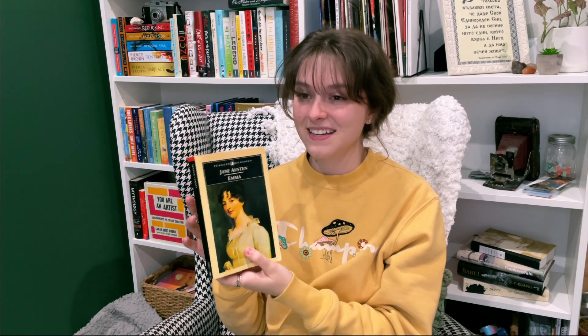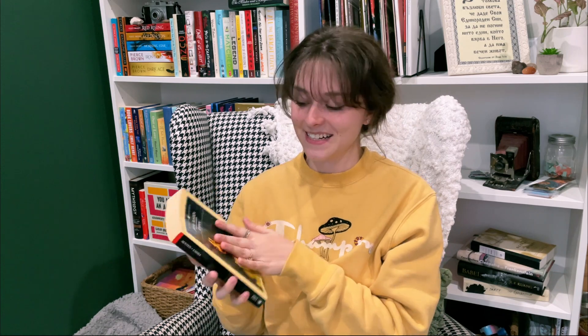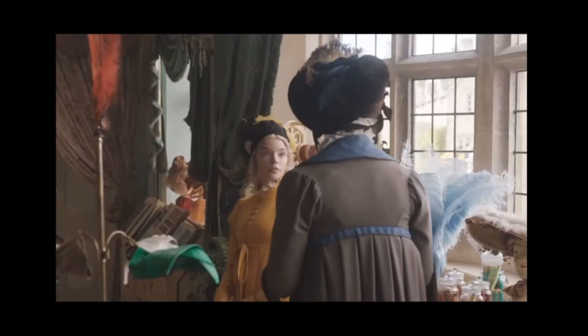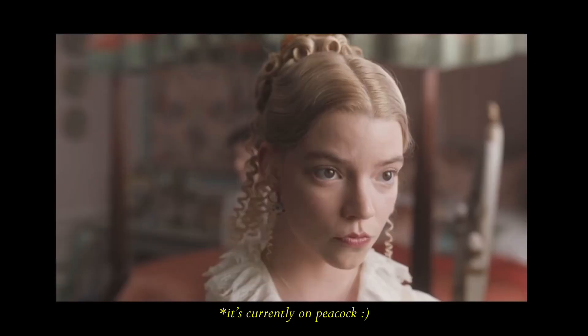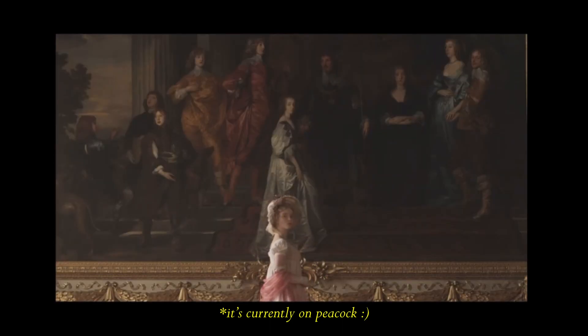The next book I got was Emma. I have not owned a copy of Emma yet, and I just love this story. I wanted to get a copy and really annotate it and read it for myself. I absolutely love the film adaptation — I believe it might be on HBO right now. It's just so good. I absolutely adore the spring vibes, and because I'm in my spring Regency cottagecore vibe era, I had to pick this up. It was just a must-have.